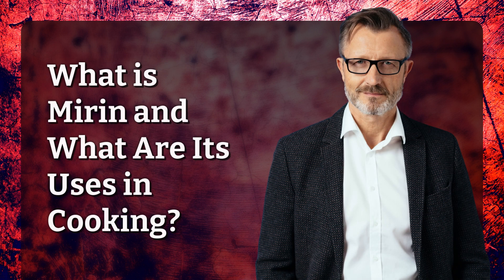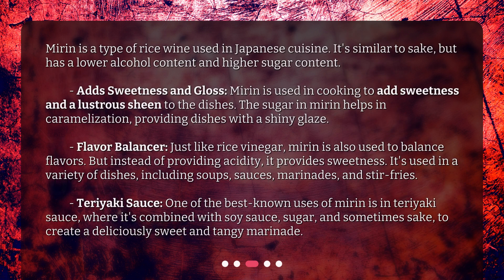What is mirin and what are its uses in cooking? Mirin is a type of rice wine used in Japanese cuisine. It's similar to sake, but has a lower alcohol content and higher sugar content.